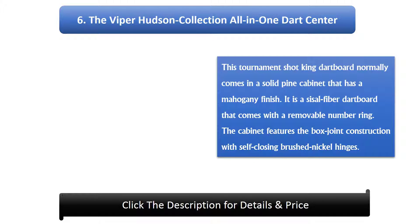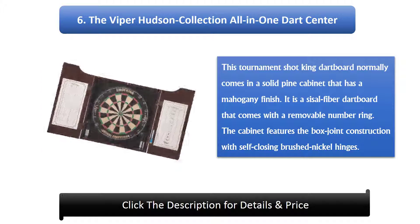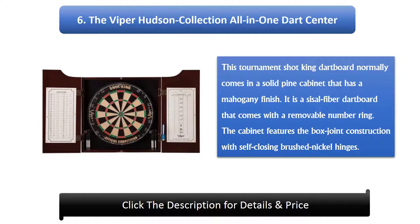Number 6: The Viper Hudson Collection All-in-One Dart Center. This tournament shot king dartboard normally comes in a solid pine cabinet that has a mahogany finish. It is a sisal fiber dartboard that comes with a removable number ring. The cabinet features box joint construction with self-closing brushed nickel hinges.